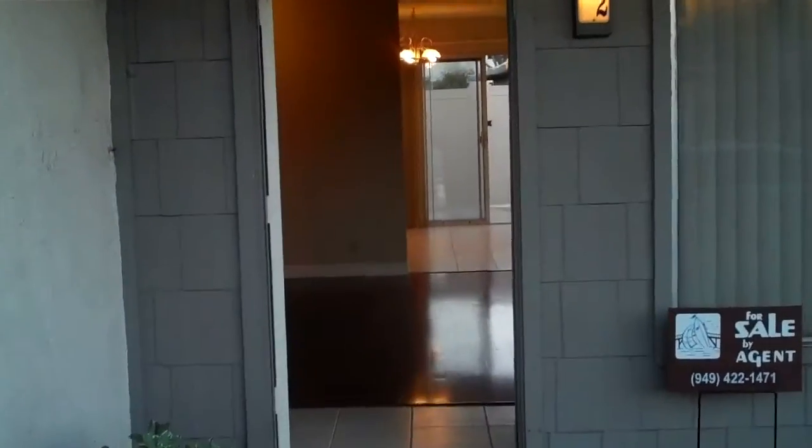Alright, we're at 22 Winter Branch. This is a downstairs two-bedroom, one-bath bank-owned property. It's a Fannie Mae owned property. It was a short sale for a little while before the bank foreclosed.